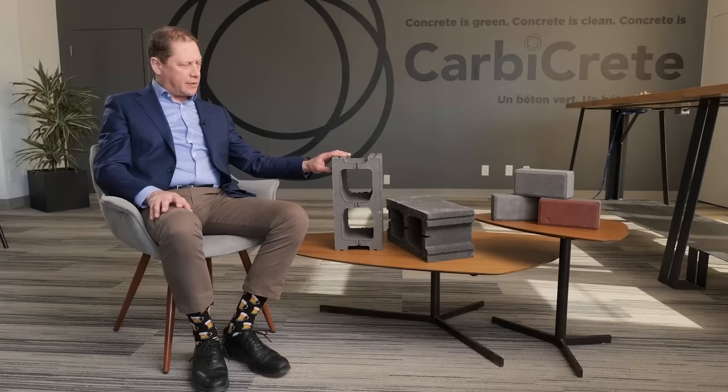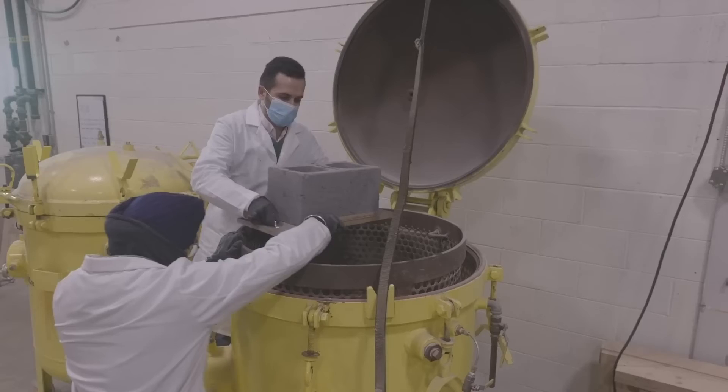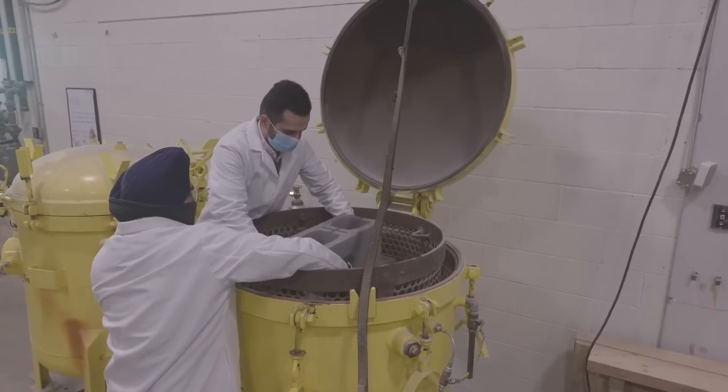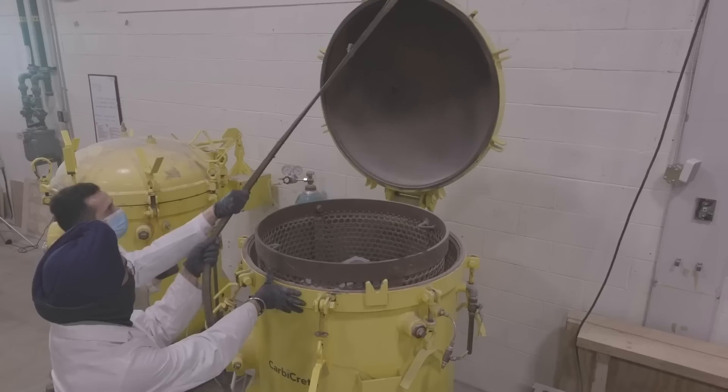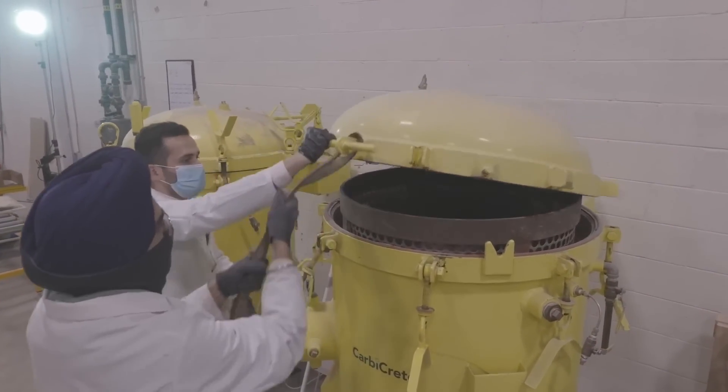This is a concrete masonry unit. It's 18 kilograms. Normally there's two kilograms of cement that go into it. For every kilogram of cement, there's a kilogram of CO2 emitted during the manufacturing process. So with our technology, you avoid two kilograms of CO2 emissions, and then we actually permanently mineralize within the product during the curing process about 500 grams of CO2. That's how it gets carbon negative.